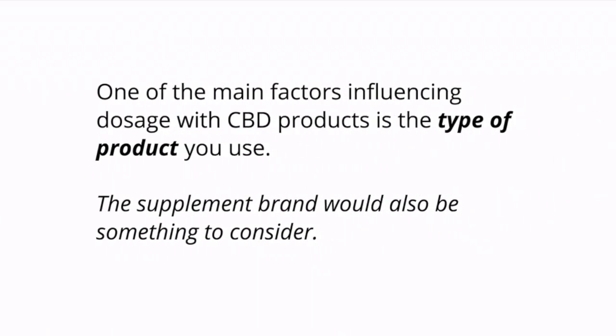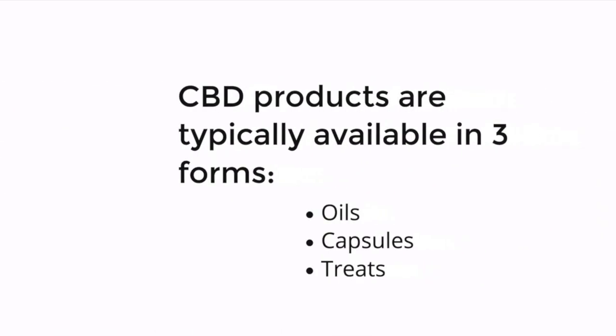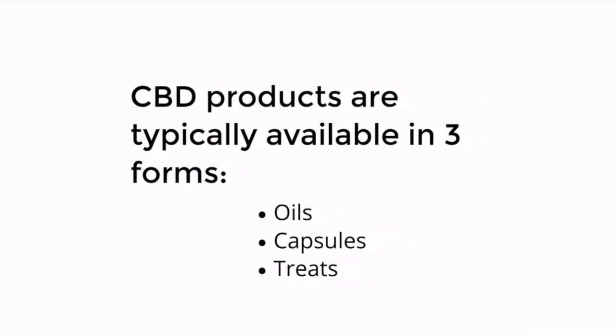One of the main factors influencing dosage with CBD products is the type of product you use. The supplement brand would also be something to consider. CBD products are typically available in three forms: oils, capsules, and treats.